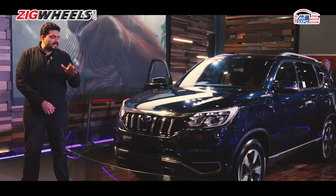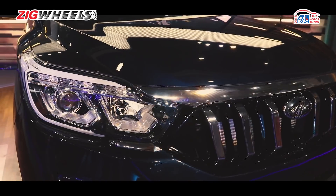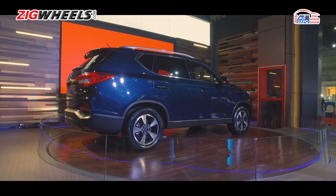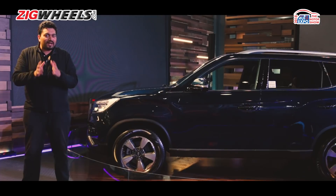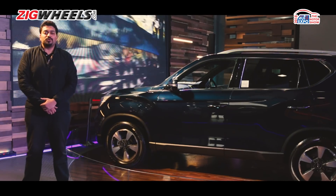2-wheel drive will probably come as standard, but this thing might be available with all-wheel drive as well, because after all, the baby brother gets it too. This thing should hit the market around the end of 2018, and when introduced, they will definitely have to manage the features list a little smartly to ensure that they can undercut very big powerhouse rivals like the Endeavor and the Fortuner.